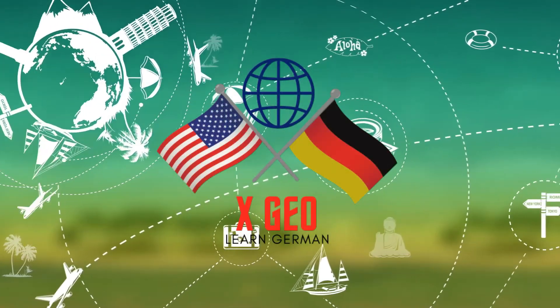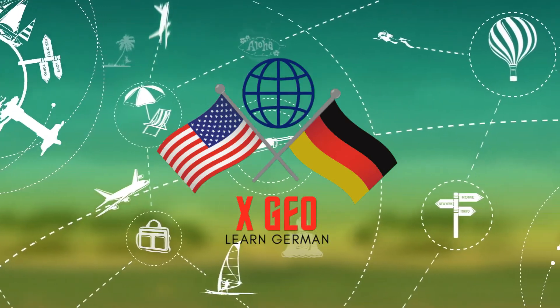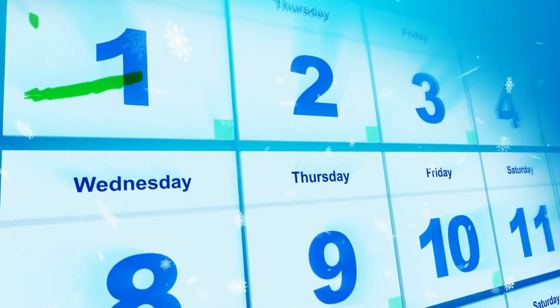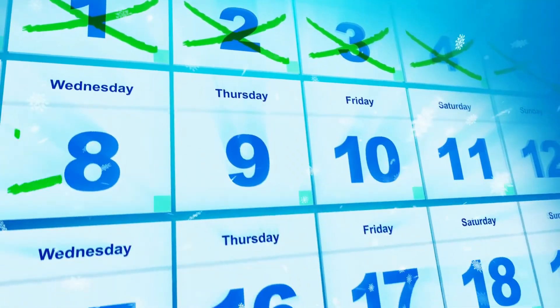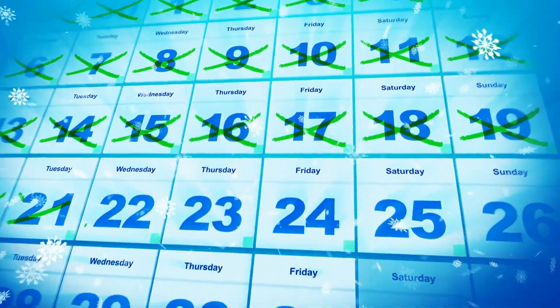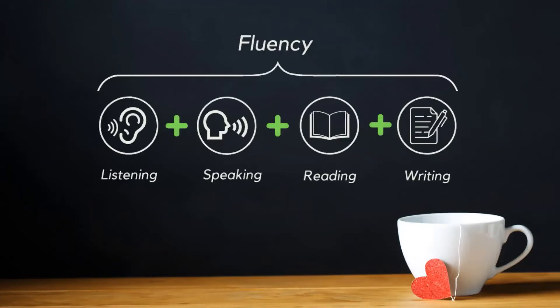Hello and welcome to Xgeo to learn German. Here we will provide you with daily lessons to become fluent in German in less than 60 days. Subscribers to our channel can watch all of our daily lessons for free. We recommend that you start with our day one lesson and continue from there. You can find all our daily lessons by clicking on our channel link below.